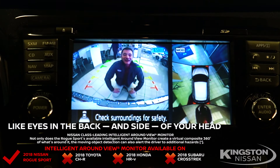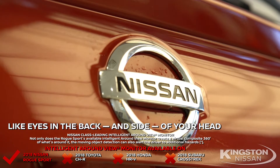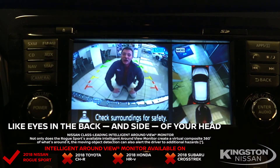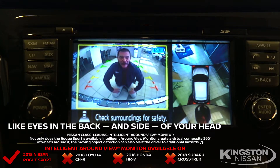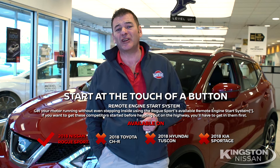The Rogue Sport has its class-leading intelligent around-view monitor — it's got eyes in the back and side of its head, just like mom. And you're not going to find this on the Toyota CH-R, Subaru Crosstrek, or Honda HR-V. And of course the Rogue Sport has a remote engine start that the others still don't have.